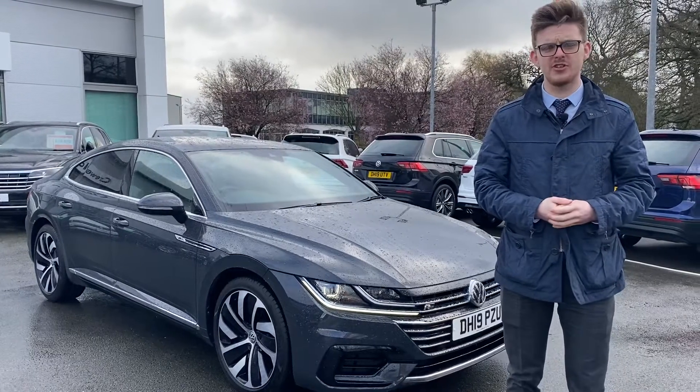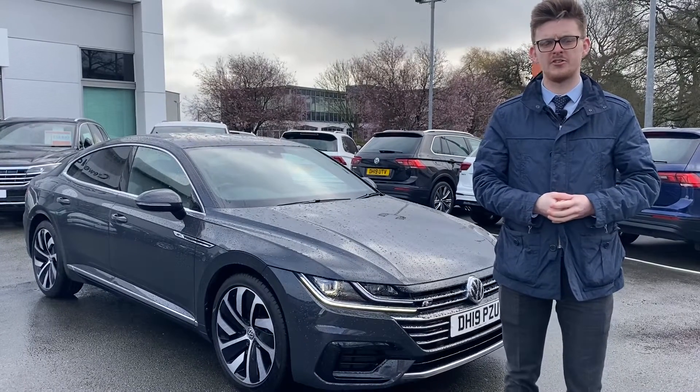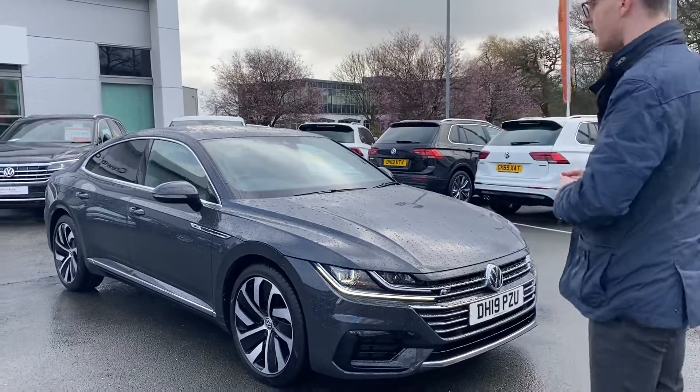Hello, it's Aaron here from Crew Vaults Wagon. Here's just a quick video to show you around this Arteon that we currently have in stock, so without any further ado let's show you around the vehicle.